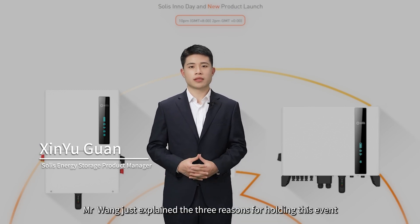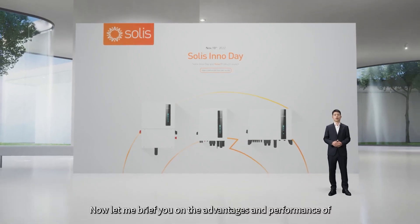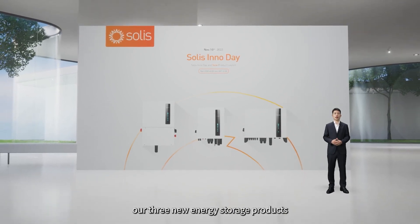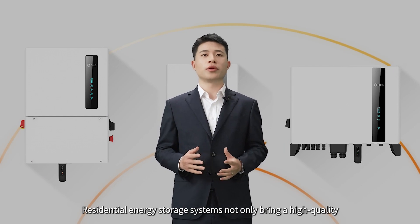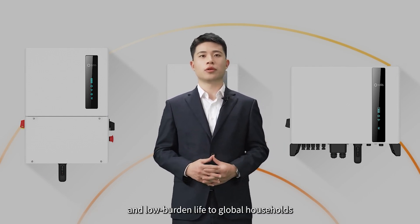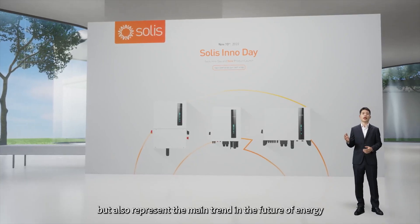Mr. Wang just explained three reasons for holding this event. Now let me brief you on the advantages and performance of our three new energy storage products. Residential energy storage systems not only bring a high quality and low-burden life to global households, but also represent the main trend in the future of energy.